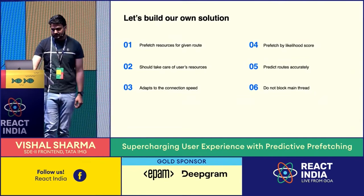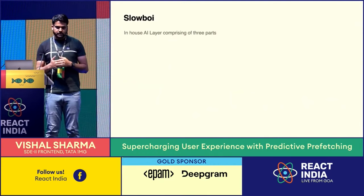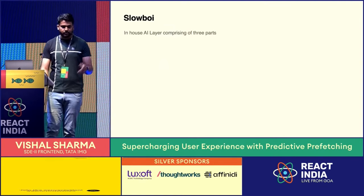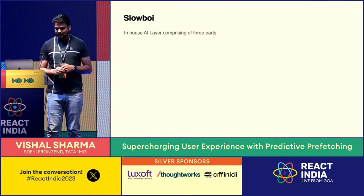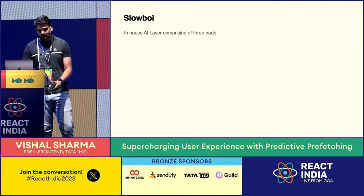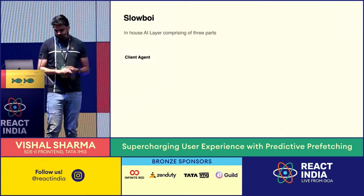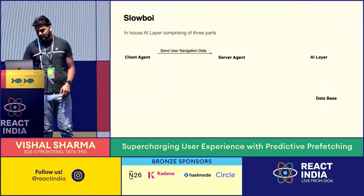With all these requirements in mind, we started building the solution. We divided it into three parts. First is SlowBoy — despite having 'slow' in its name, I assure you it's quite fast. SlowBoy is our in-house AI layer, comprised of three parts: client agent, server agent, and the AI layer itself.